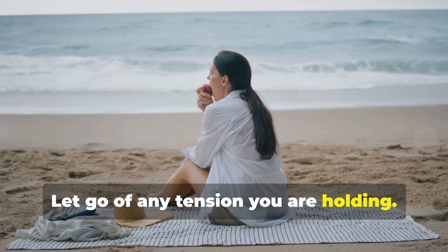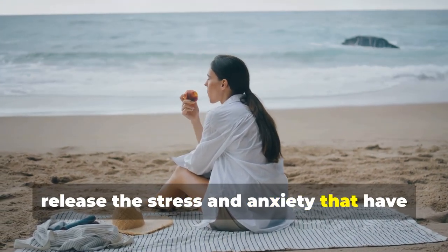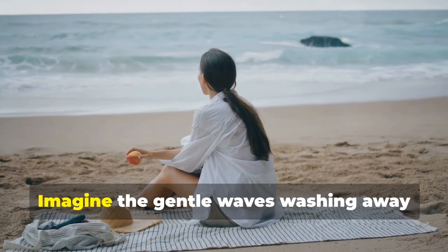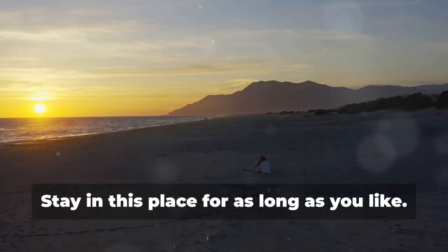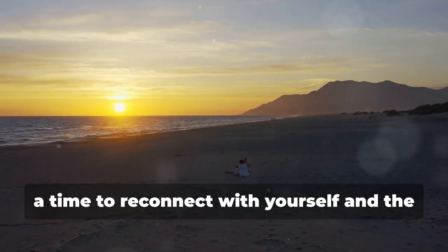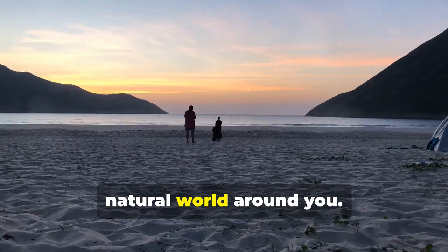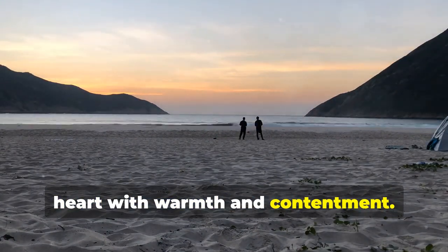Let go of any tension you are holding. With each exhale, release the stress and anxiety that have been weighing you down. Imagine the gentle waves washing away your worries, leaving you feeling light and free. Stay in this place for as long as you like — this is your moment of peace, a time to reconnect with yourself and the natural world around you. Let the beauty of the sunset fill your heart with warmth and contentment.